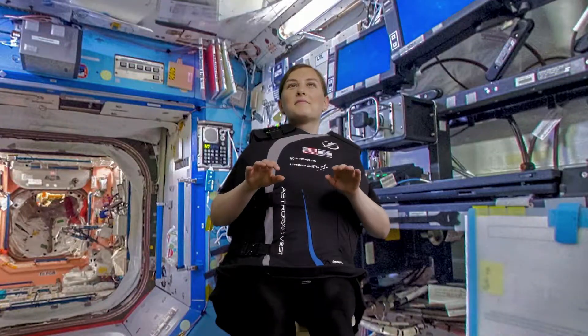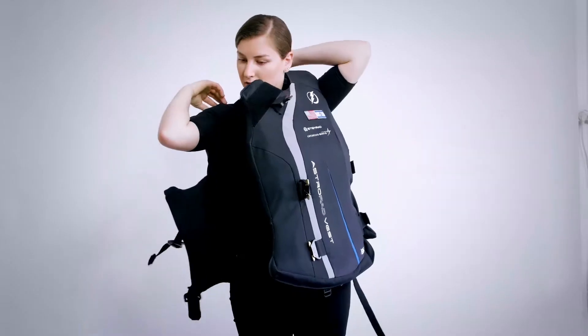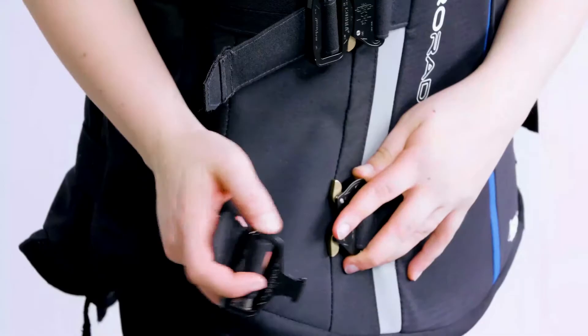This is the actual vest to be worn by NASA's astronauts. STEMRAD's AstroRad vest will be flying to the International Space Station as part of a human factors study to evaluate the comfort, ergonomic, and operational factors of the vest. It's a very exciting mission because it'll give us a lot of information about operational use case scenarios for the vest and future exploration missions.